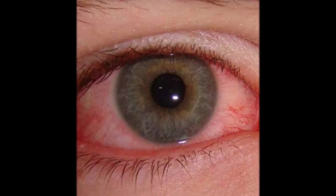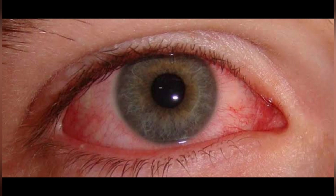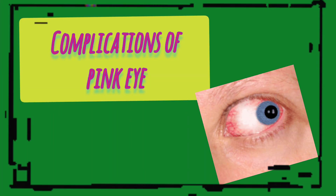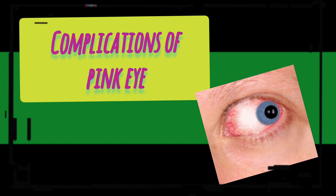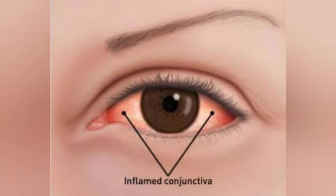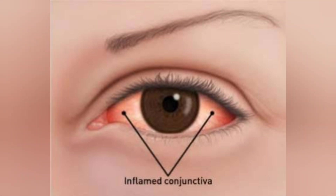Pink eye can also be a symptom of an underlying viral or bacterial infection that may be contagious, such as COVID-19. Regarding complications, in both children and adults, pink eye can cause inflammation in the cornea that can affect vision. Prompt evaluation and treatment can reduce the risk of complications. See your physician if you have eye pain, a feeling that something is stuck in your eye, bloody vision, or light sensitivity.